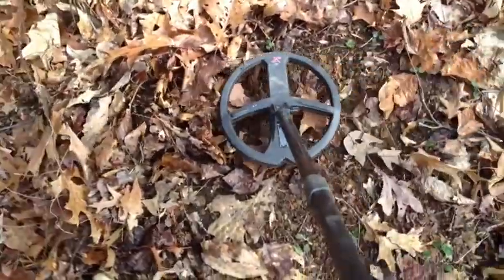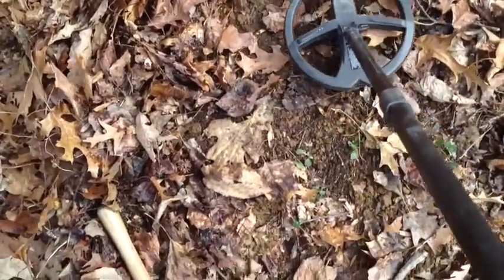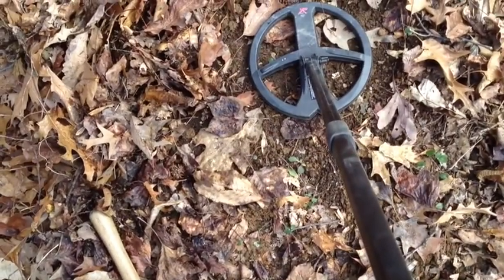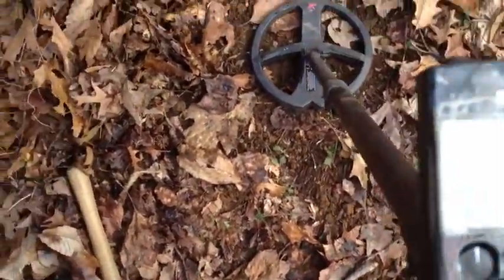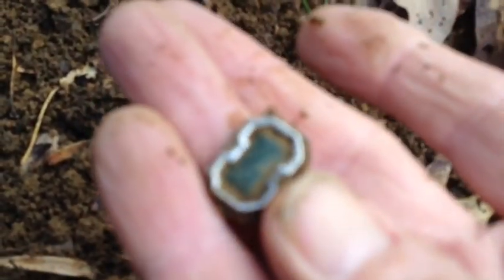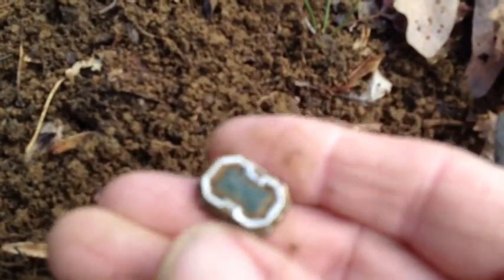I'm getting a real sharp signal right here. It's reading 79-80. I got it out of the hole. Looks like something green there — wait a minute, it's got metal in the back. Looks like it might be silver with a stone in it. I'm not sure what it is — it might even open up. It might be like a little locket. Pretty cool.